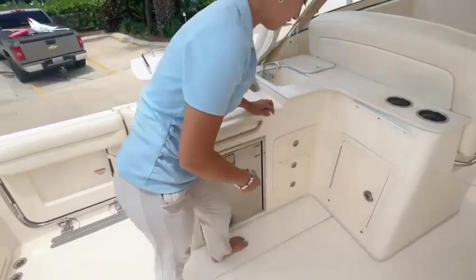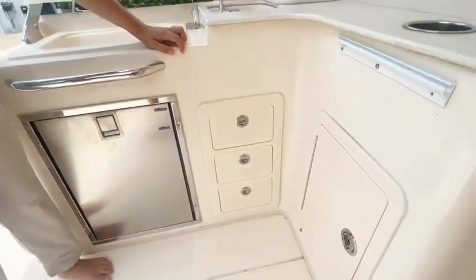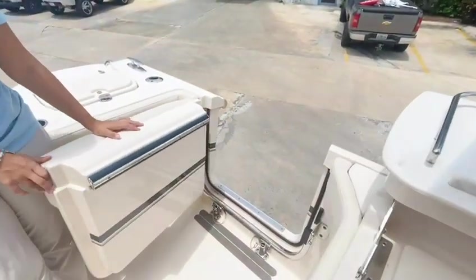Over here we have an incredible amount of storage space for little items you bring along the way. Right over here we have our dive door, which comes with a ladder that extends out into the water.